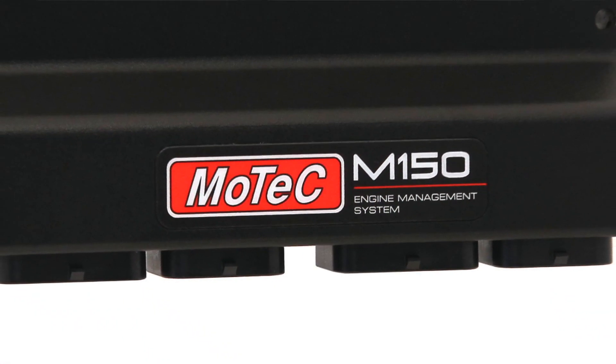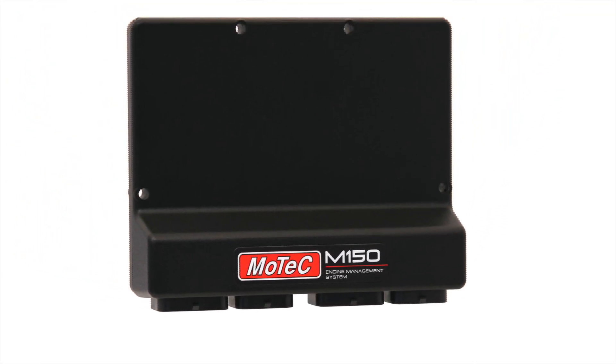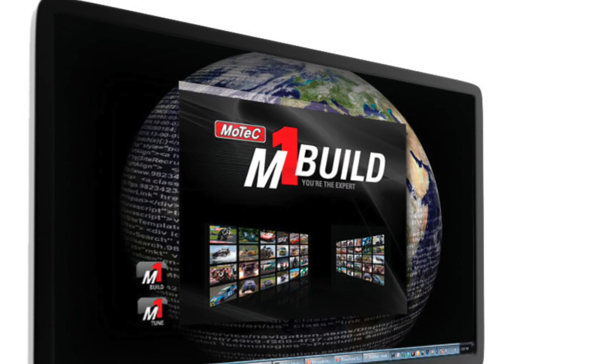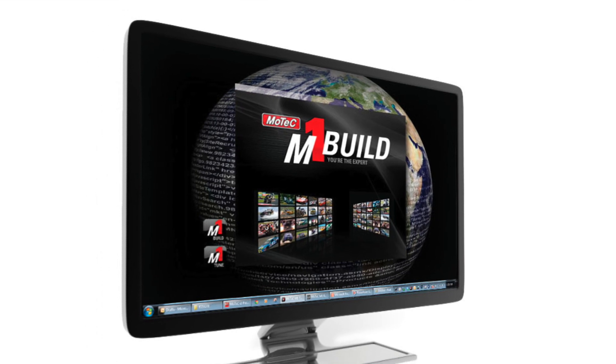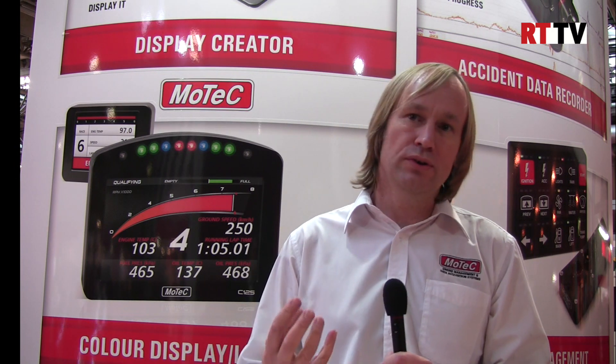Our engine management system that we've been working on for many years is the MoTeC M1 system. We've been doing a lot of development on that. We use a program to develop applications on that called M1 Build. We've now made M1 Build available to anyone who wants to use it, and what this means is that the end user is not restricted in the way they were with previous ECUs. M1 Build will allow the end user to effectively create their own ECU code, rather than being restricted by traditional tuning methods where you are adjusting numbers in tables and adjusting parameters — you can now write your own ECU code.